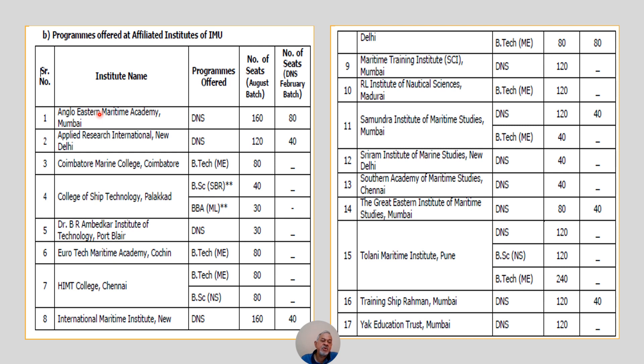Here they are giving programs offered at affiliated institutes of IMU, including the name of the institute, how many colleges are offering DNS or B.Tech Marine, and how many seats are available. For example, Anglo Eastern Maritime Academy Mumbai offers DNS with 160 seats for the August batch and 80 seats for the February batch. A total of 17 colleges are listed with seat details for both the August and February batches.